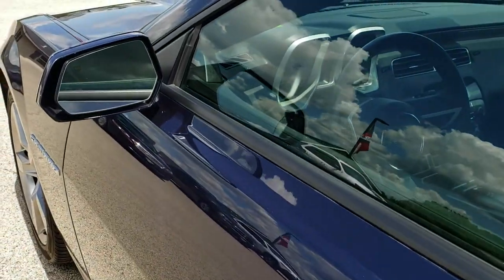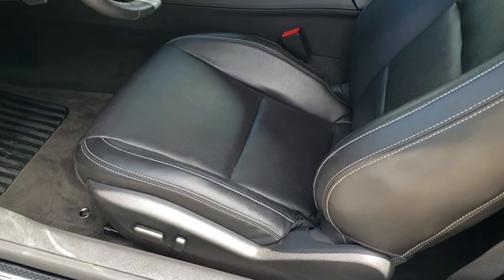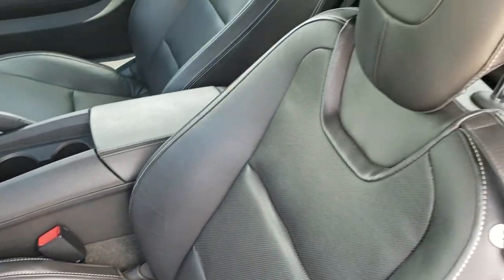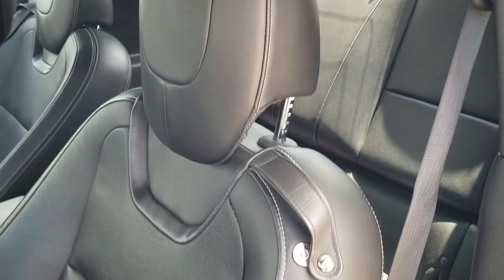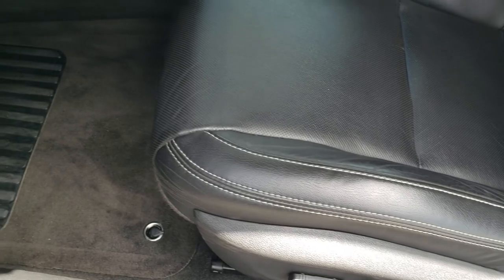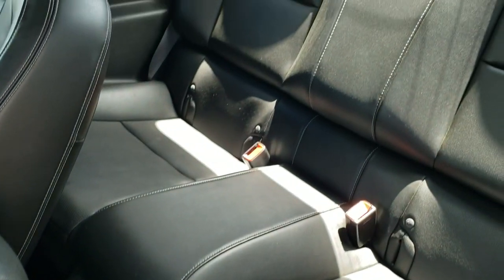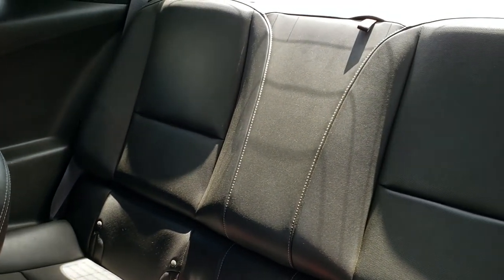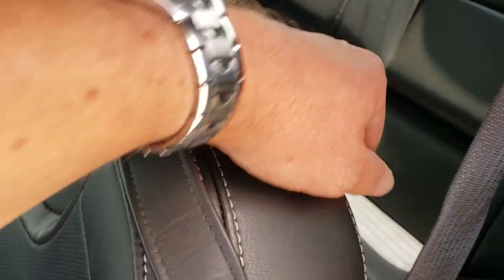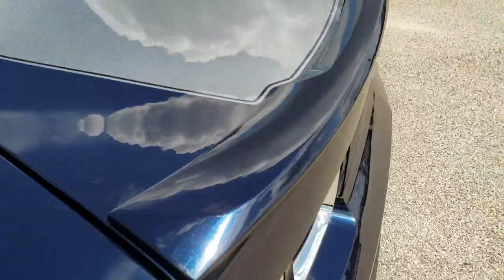This one does have the power heated mirrors, and inside the 2SS package gives you the black leather interior. Both of these front seats are heated — no rips, no tears. You get the SS stitched into the headrest, and you do get a power driver seat and factory floor mats. Back seats are just as clean as the front seats — no rips or tears back there. They do fold down for extra storage, and you do get the latch child safety system if you want to try and get car seats back there. Have fun trying.